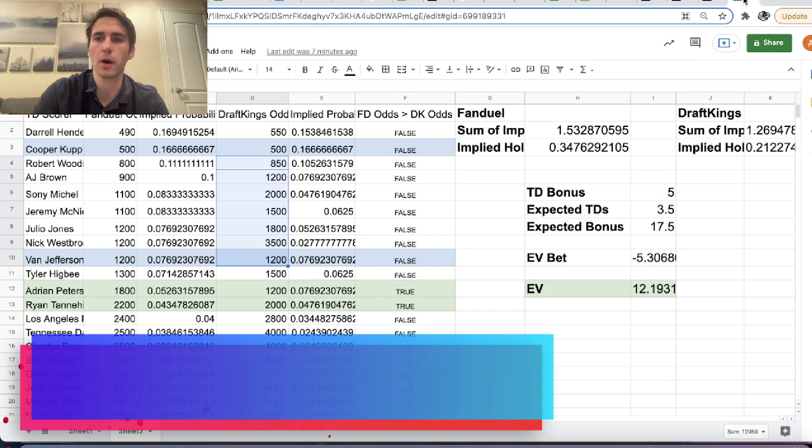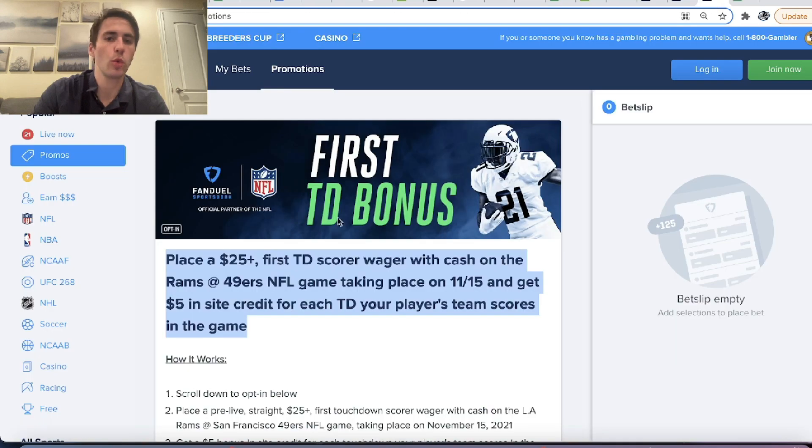First touchdown score bonus. With this promotion, you place $25 on a first touchdown score in a specific game, and you get $5 in site credit for each touchdown your player's team scores. So if we bet $25 on Cooper Cup to score the first touchdown and the Rams score four touchdowns, we get a bonus of $20 from FanDuel. They score five touchdowns, we get a bonus of $25 from FanDuel.